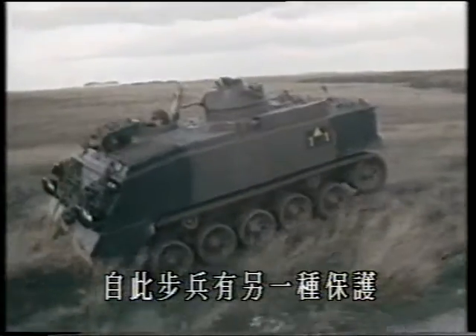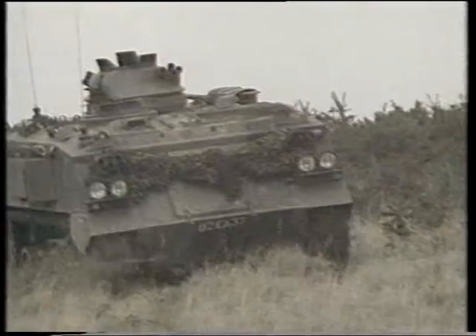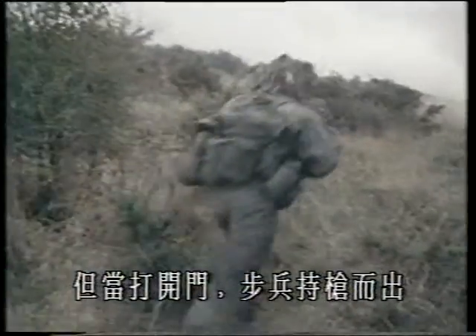Since then, the foot soldier has acquired protection of a different sort in the armored personnel carrier, developed during the Second World War. The APC enables him to keep pace with armor and protects him against bullets and shell splinters. It also helps keep out gas and even nuclear fallout. But there comes a moment when the door opens and the infantryman is on his feet with his rifle, in the same unforgiving world that his fathers knew.